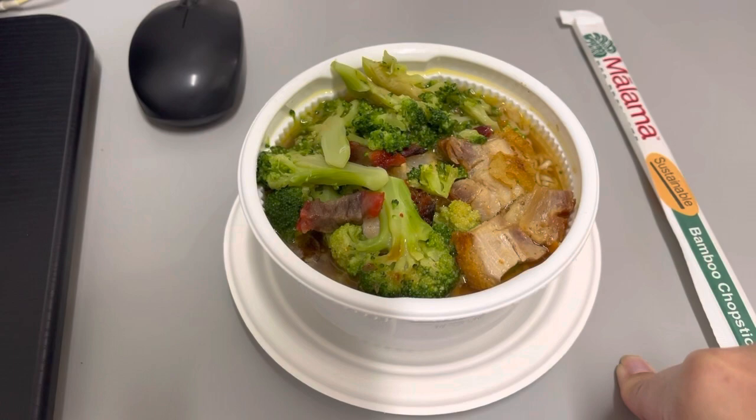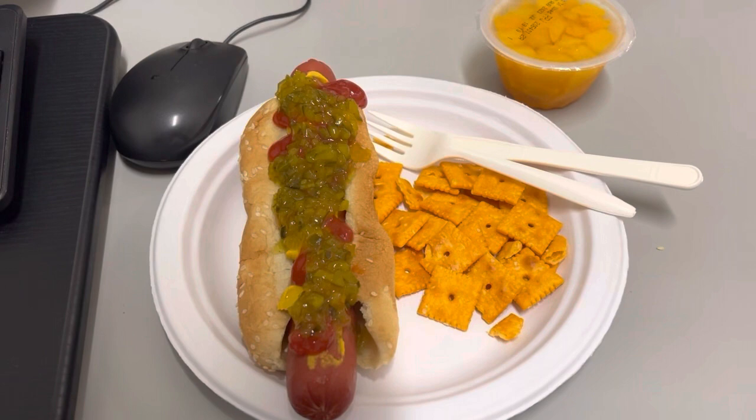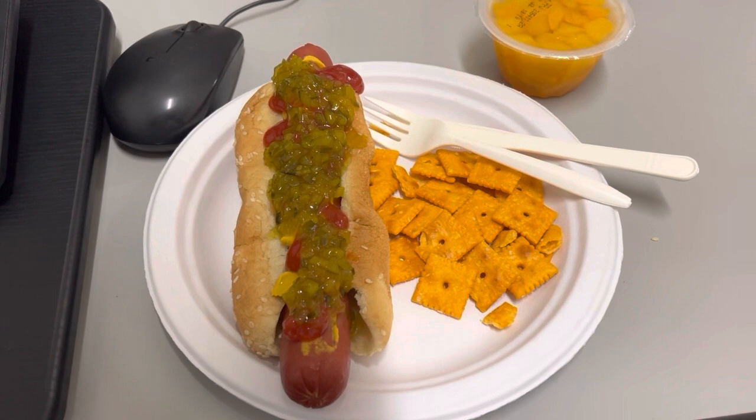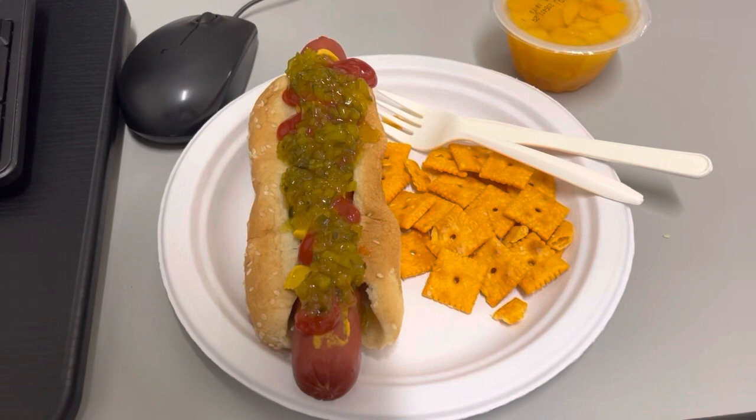Hey guys, lunch for today, Thursday June 16th is a Costco hot dog — they went to Costco last night, so you'll see Costco pizza for lunch tomorrow. I also have some cheese from the office and a cup of peaches. Breakfast was a cup of coffee and a bacon egg and cheese biscuit from McDonald's. I'll see you guys tomorrow.